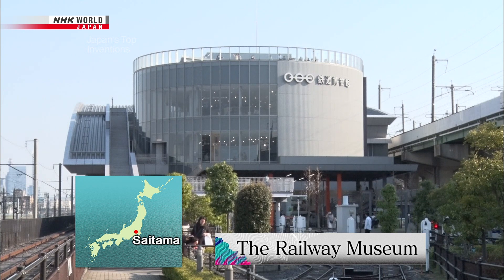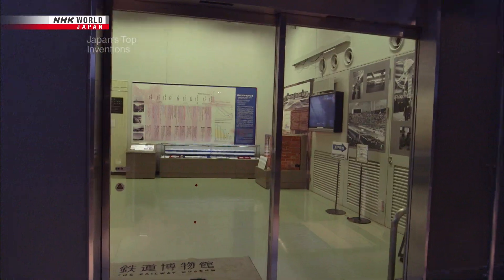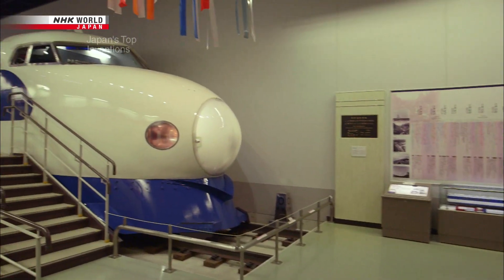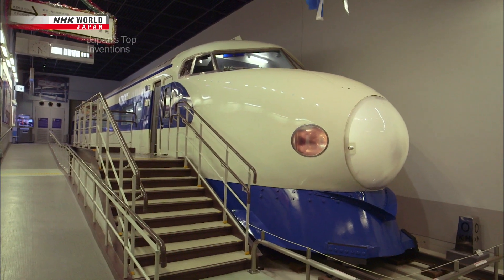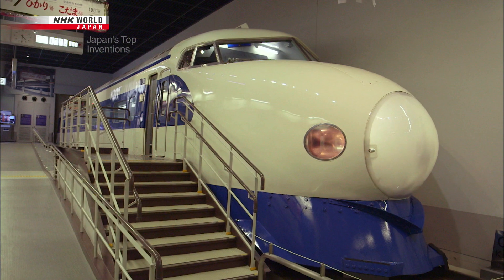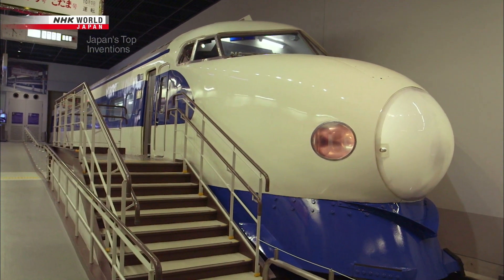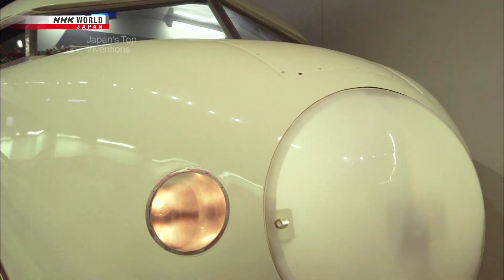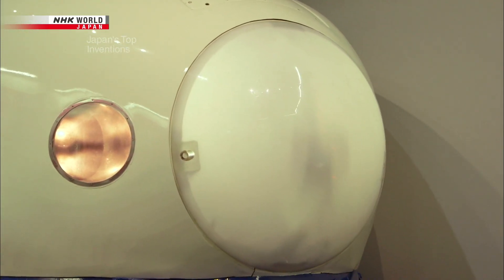This is a railway museum in Saitama near Tokyo. This museum contains a train that has gone down in history — the world's first Shinkansen. It was created in 1964. This train, which set a world speed record, marked the pinnacle of Japanese railway engineering of the period.